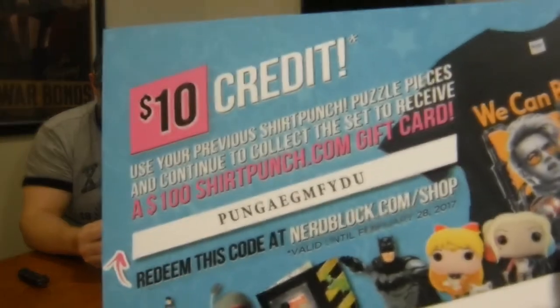Alright, and there's the code for everyone — there's a ten dollar code for Nerd Block. Whoever gets it, you're the winner!